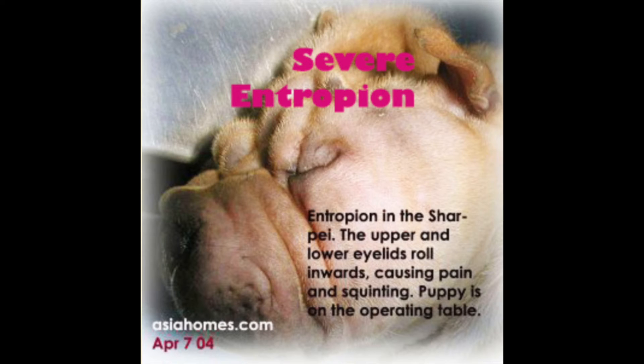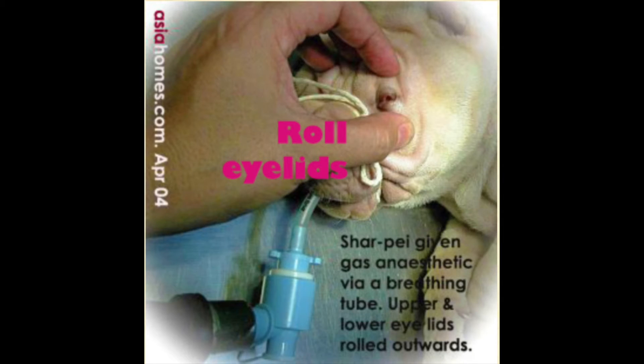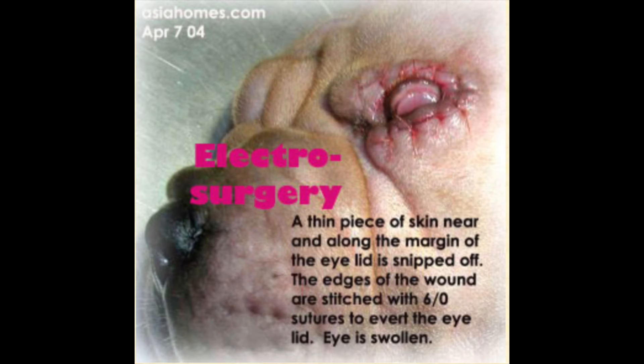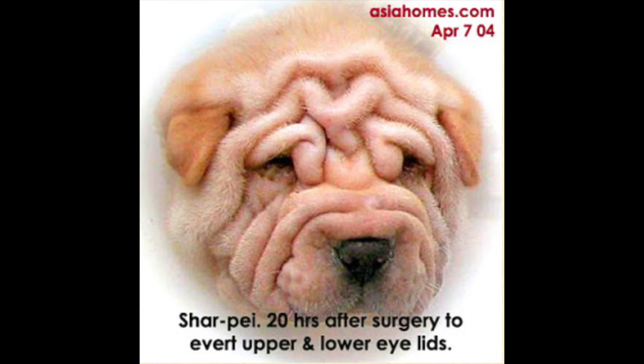There is entropion in the Shar-Pei — the upper and lower eyelids roll inwards, causing pain and squinting. The puppy is on the operating table and is given anesthetic gas via a breathing tube. The upper and lower eyelids are rolled outwards. The upper eyelid skin is snipped off and the wound stitched. The lower eyelid skin is also snipped off — a thin piece of skin near and along the margin of the eyelid is removed. The edges of the wounds are stitched with six sutures to avert the eyelid.